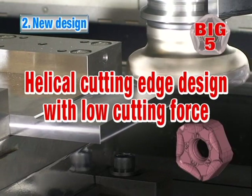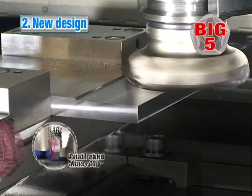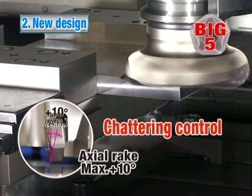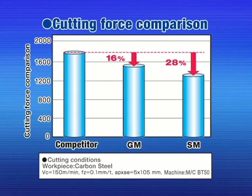Advantage number two: the new helical cutting edge design lowers the cutting force, and the high axial rake angle reduces chattering. Compared to the competition, the cutting force of the MFPN is greatly reduced.